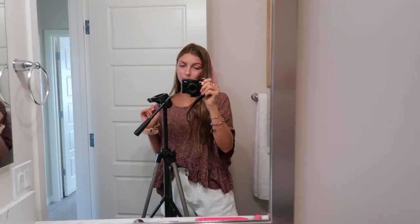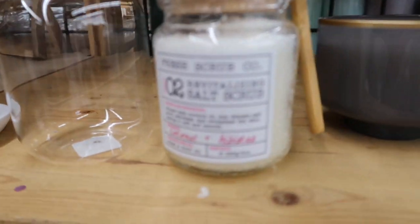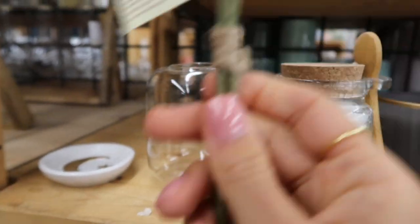We're currently in World Market looking for cute decor. I found a little sugar scrub and this jar that I want to put flowers in. I got a bit embarrassed vlogging in the store with people walking by so I stopped filming there, but now I'm back home and I'll show you everything I got.